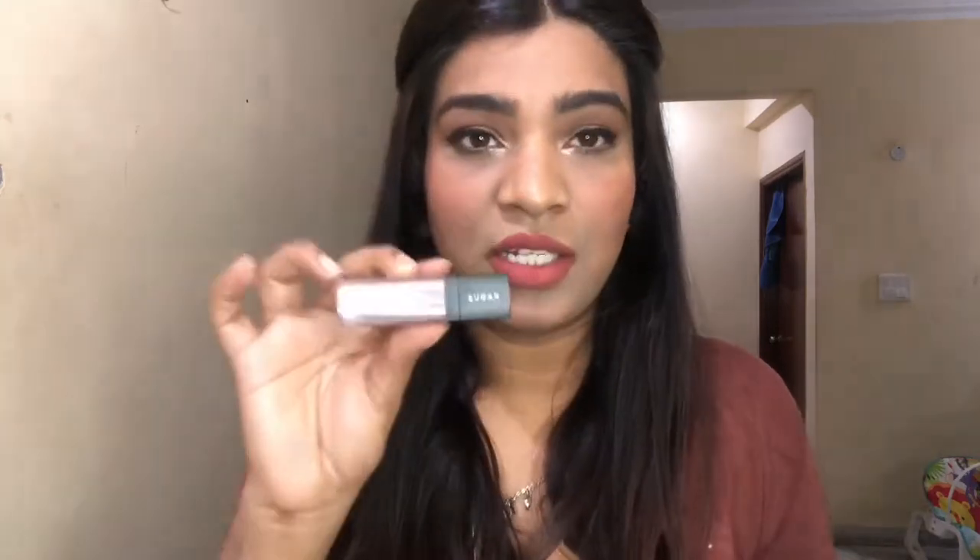This is easily available in India and under 500 rupees. It retails for $4.99, but Sugar keeps coming up with schemes and offers, so I'm sure you can get it for cheaper.